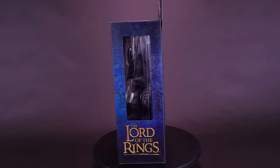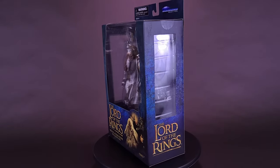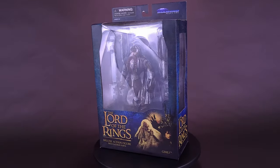Bringing an axe to an arrow party. Here's a look at the Diamond Select Lord of the Rings deluxe action figure of Gimli.